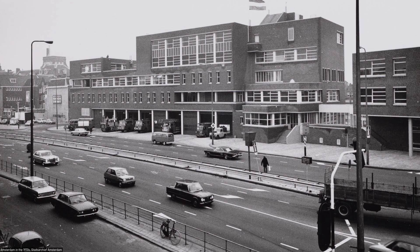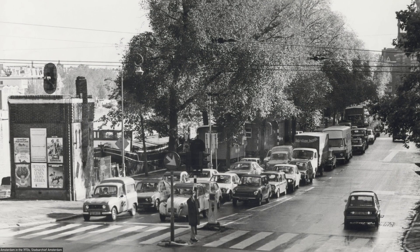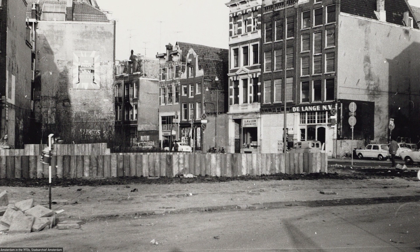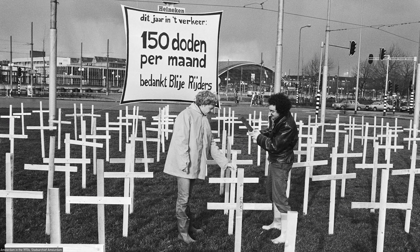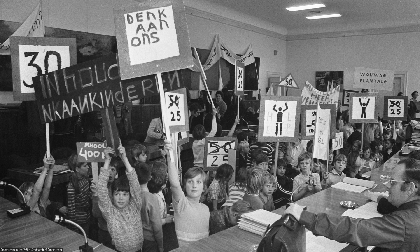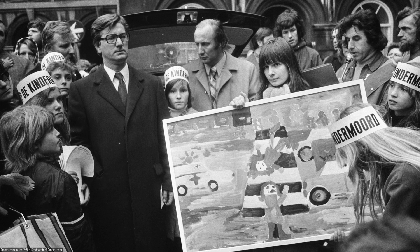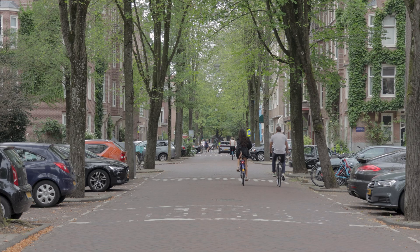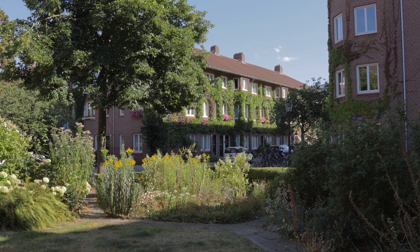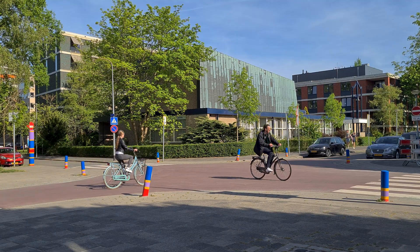In the past, the Netherlands faced similar challenges. During the 1970s, rising car traffic along with increasing air and noise pollution was one of the reasons that led to deteriorating city centers. Road fatalities surged, sparking public outrage. A protest movement called Stop de Kindermoord, which translates to Stop the Child Murder, emerged, driven by the fact that children couldn't safely play on the streets. Fast forward a few decades and the Netherlands now boasts some of the safest and most livable streets in the world, where children can safely get around on their own, on foot or by bicycle.